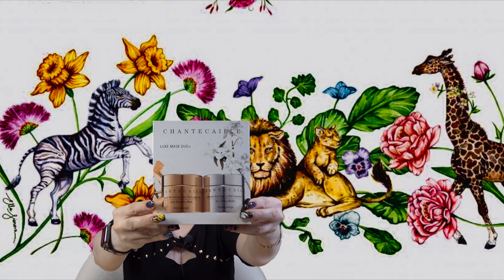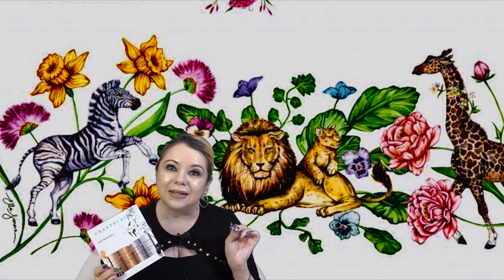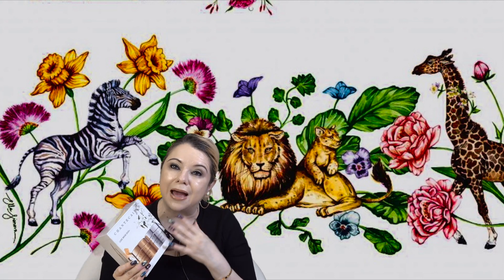First, I went with a set because it's already a bundle deal. I picked up the Chantecaille Luxe Mask Duo, which contains two full-size face masks: the Gold Recovery Mask and the Bio Lifting Mask. I'm out of both but have used them in the past and absolutely loved them. The Bio Lifting Mask is amazing — you can leave both overnight as the last step of your nighttime skincare routine, and your skin looks so good in the morning.